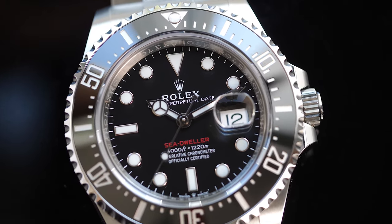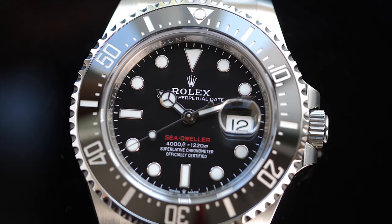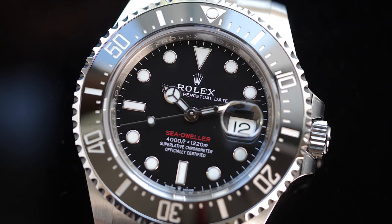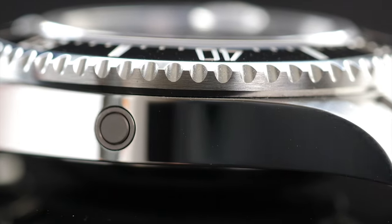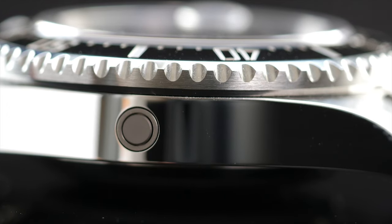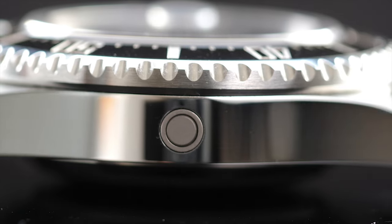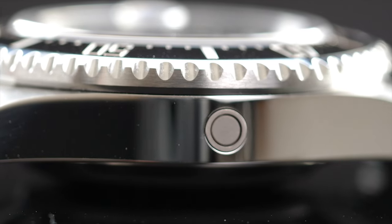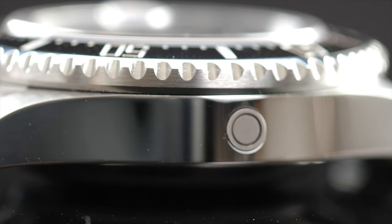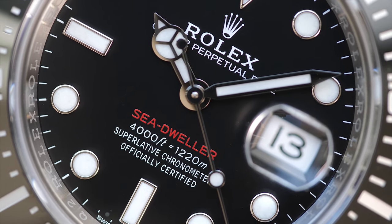The new Sea-Dweller takes water resistance to another level — down to 1220 meters. The additional rating required additional engineering, and so we have a helium escape valve added to the case. The case thickness of 15mm also works relatively better with the larger 43mm case size than the previous 40mm version without the cyclops lens.